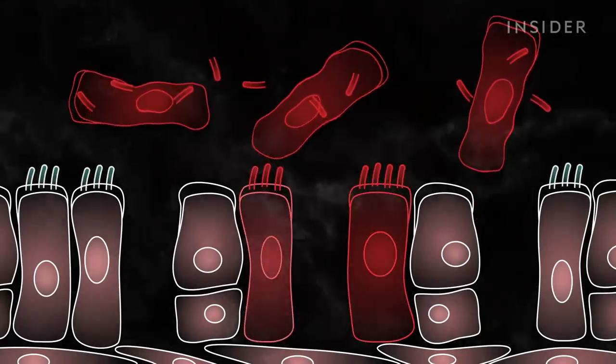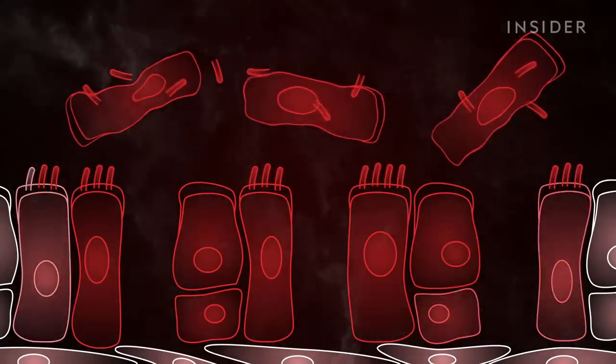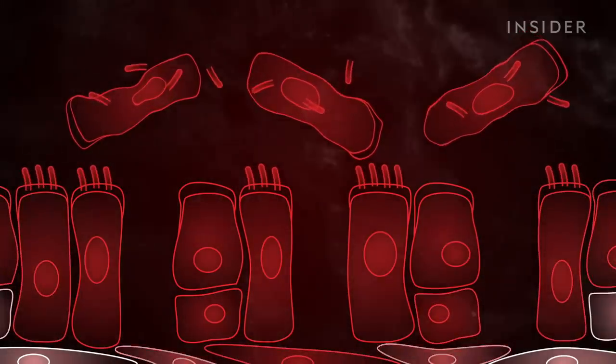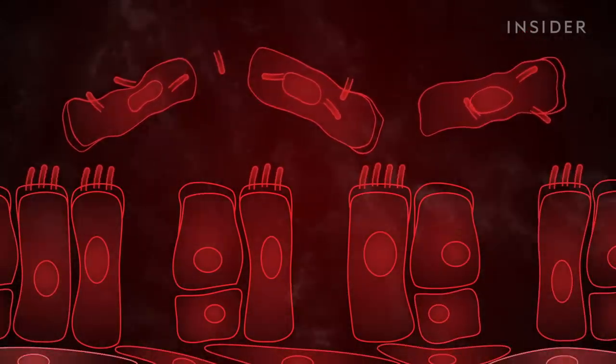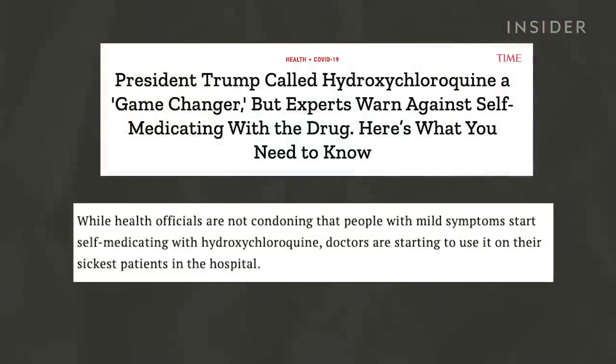There are actually two main reasons this theory has become so popular. One: hydroxychloroquine works by limiting the body's immune response and stops it from going into overdrive. The drug has been proven to be effective in treating autoimmune diseases such as lupus and rheumatoid arthritis — diseases that cause the immune system to inadvertently attack the body. And although it hasn't been proven, experts say the drug may have some role to play in stopping COVID-19 cases from becoming severe.